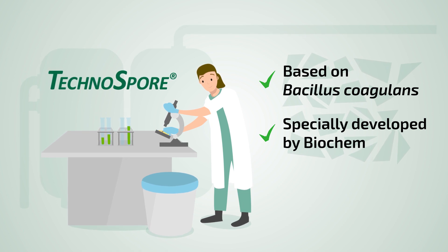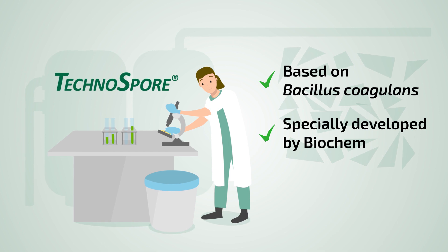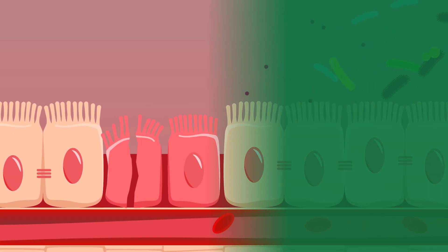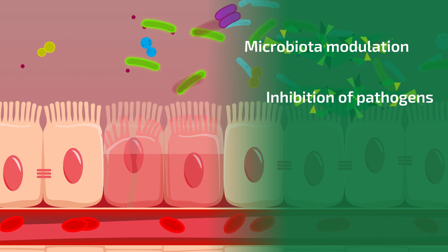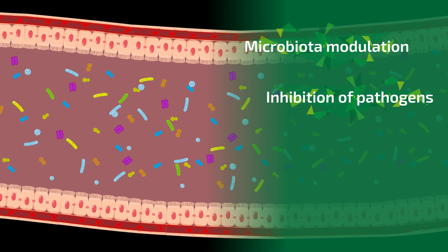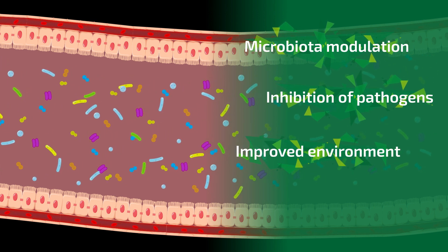Technospore is based on a special strain of Bacillus coagulans developed by Biochem. This unique microbe already has an outstanding reputation in medical research for its probiotic properties that reliably support intestinal health and overall well-being in humans. Technospore improves gut function and microbial balance by comprehensively modulating the microbiota — inhibiting harmful bacteria and stimulating beneficial microorganisms, reducing the need for antibiotic treatments.